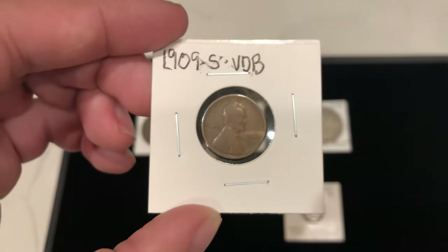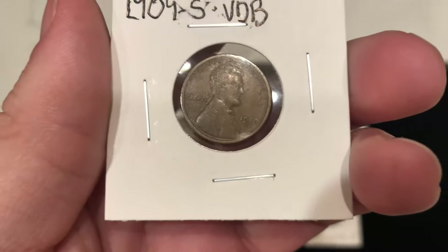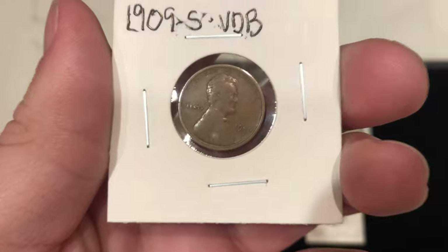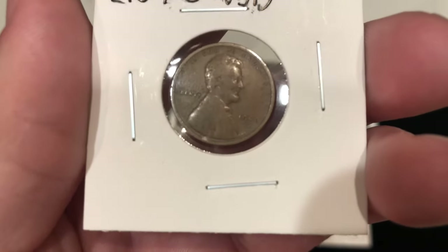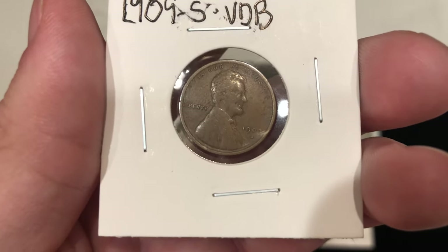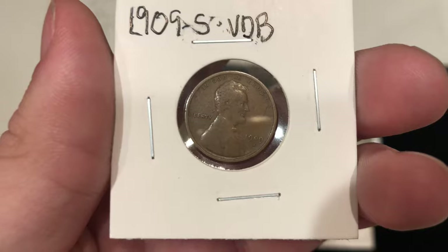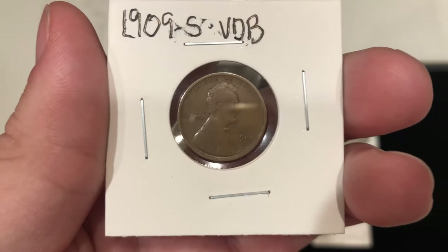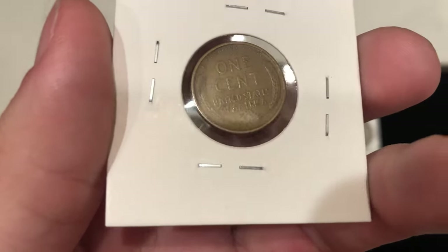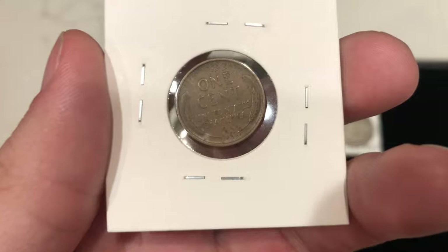We have this 1909-S VDB. I checked the die markers — I felt it was strong and correct. Personally I think this coin is Fine, Fine 15. When you're looking at this coin you want to check on the high points, especially near the ear and on the detail on his shirt. When checking PCGS TrueViews I felt this was accurate — maybe a Fine 12, Fine 15. There are some spots on the reverse but I think they might let those go, especially in this condition.